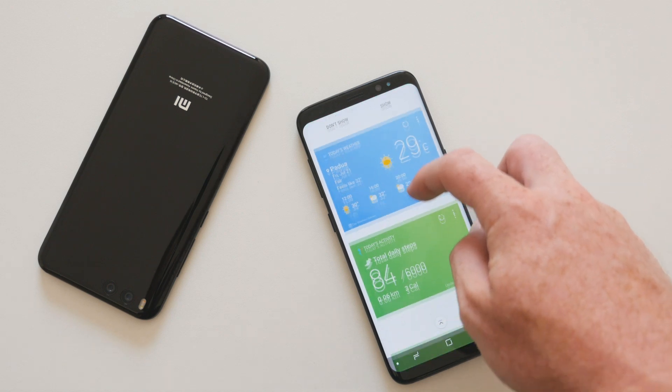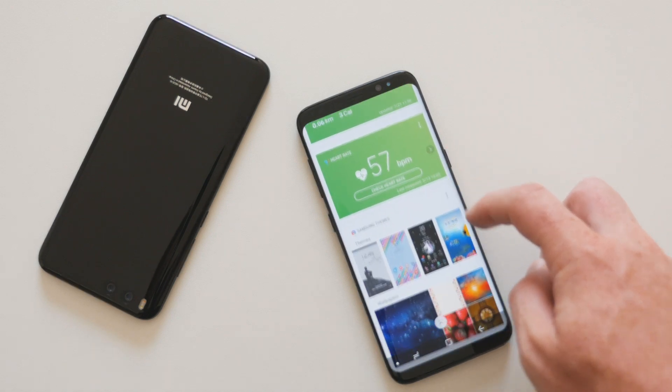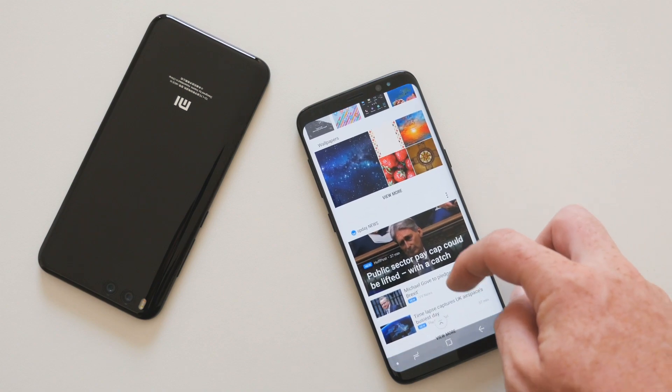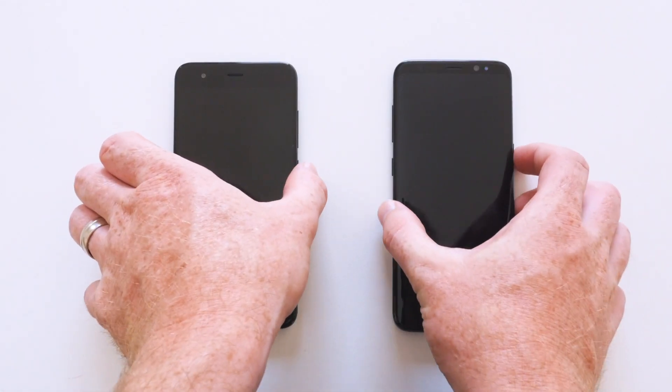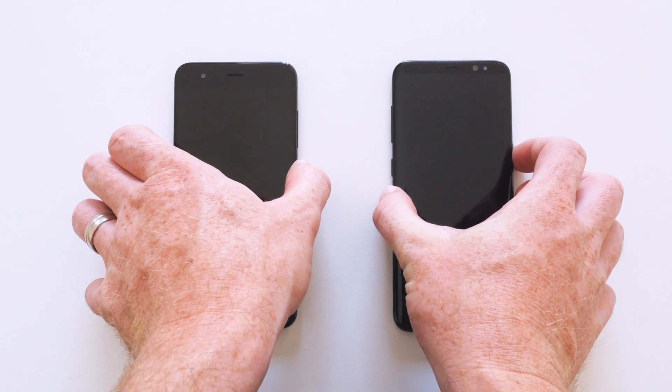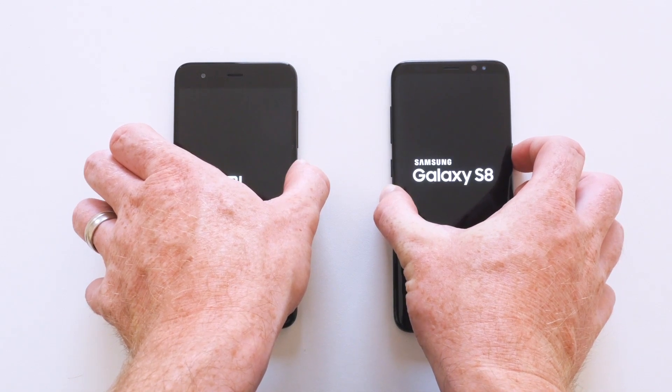It may not have a curved AMOLED display or an iris scanner, but it does have 6 gigs of RAM and a much larger battery. To show you how these two phones actually perform, I'll be doing a speed test to show how quickly these two devices load apps.